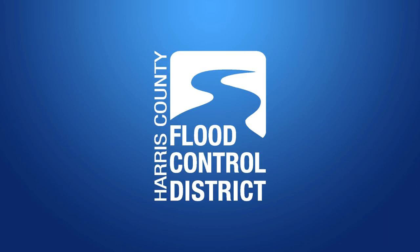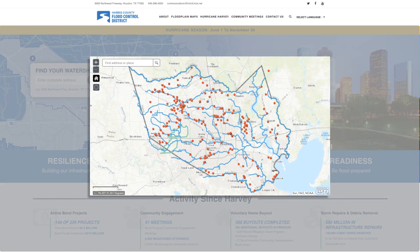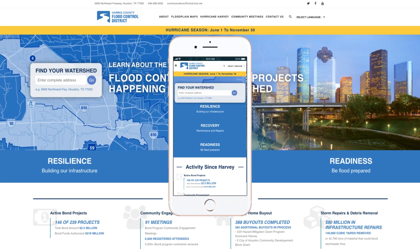Welcome to the new and improved Harris County Flood Control District website. The new website has been redesigned with Harris County residents in mind. Upgraded features include easy-to-navigate interactive maps and geolocation features, easy searchability, the latest technology and security features, and mobile-friendly design.